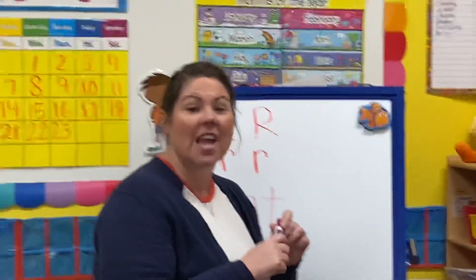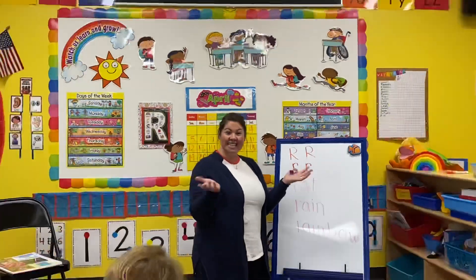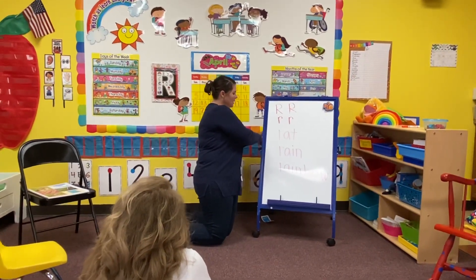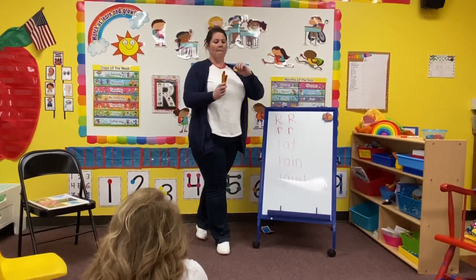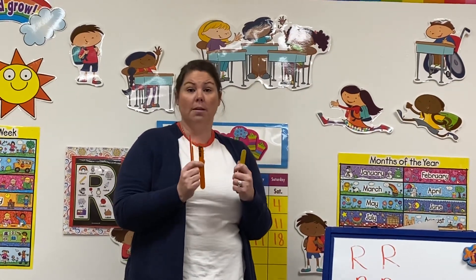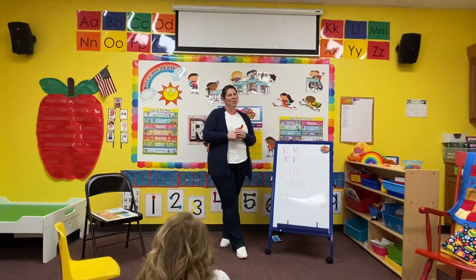All right, boys and girls, one last thing. Tomorrow we have our Zoom where we get to see everybody live and Mrs. Mailey is gonna be doing that for us, which we're so super excited about. So today I want you to look in your house and see if maybe you have some Popsicle sticks, Q-tips, or anything that's straight that we can use to build some stuff with tomorrow. Make sure you get 10 of them and have them ready. I hope you have a great day. Love you. Bye.